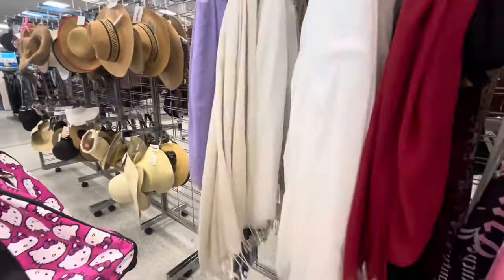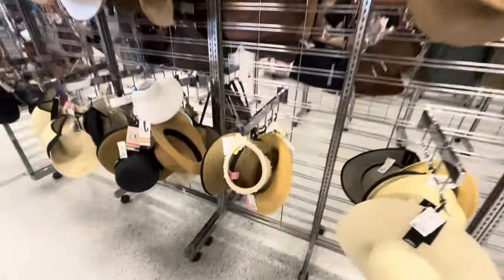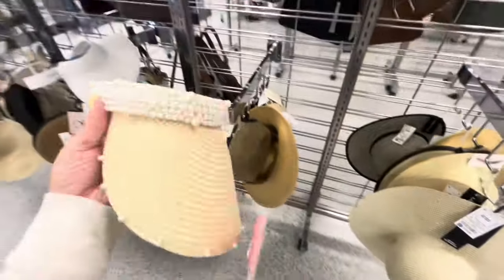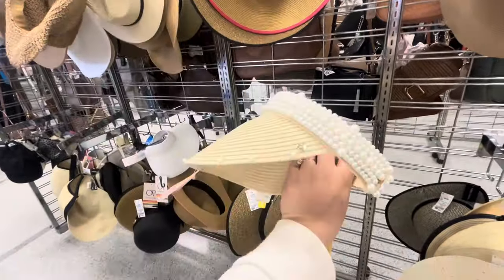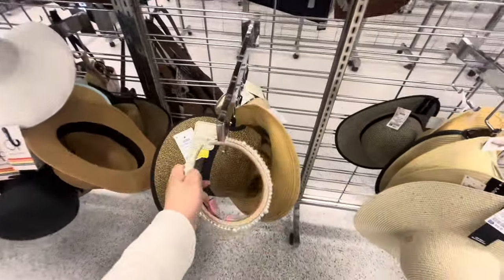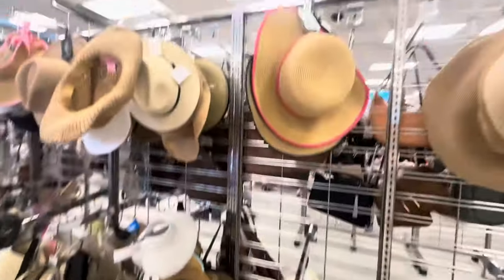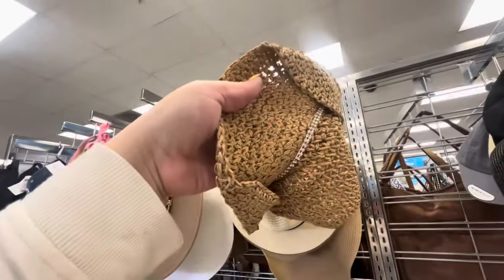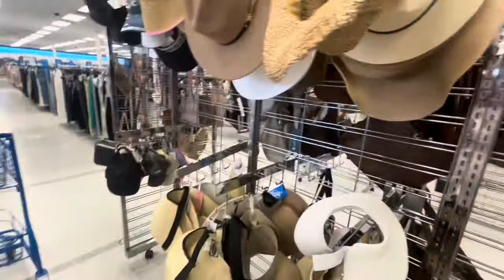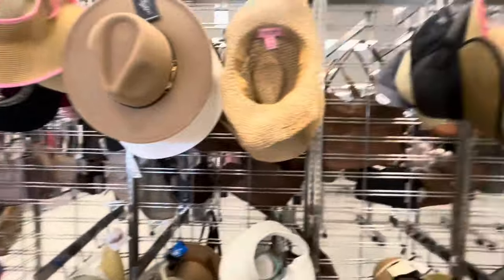Here they have sun hats for the beach. This Juicy one is $10 with pearls. I usually don't wear hats - I've mentioned before that I have a very big head. This one with Juicy Couture and little studs is $12.99. They have more sun hats, more Juicy ones. Let's go take a look at the purses and see if there are any cute ones.